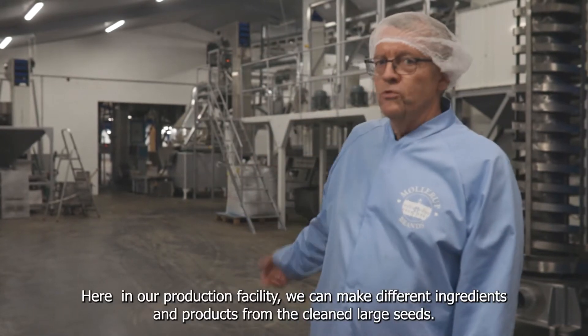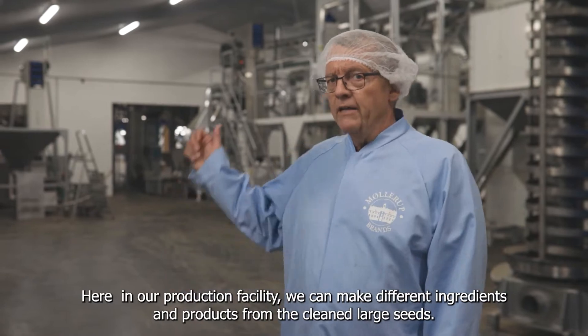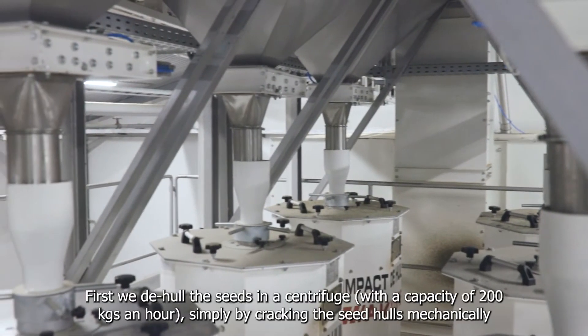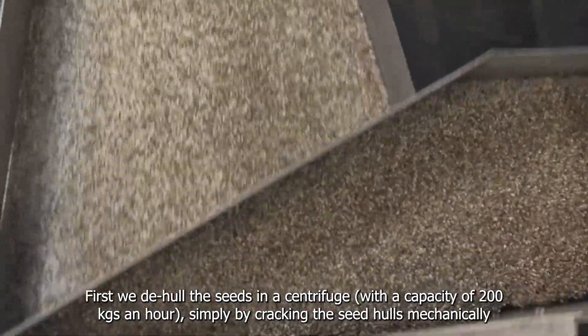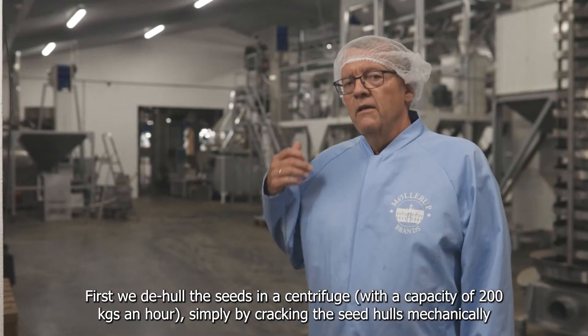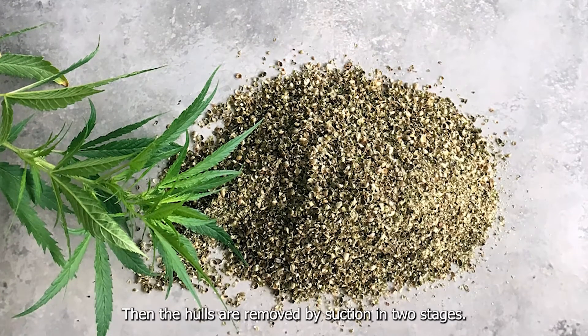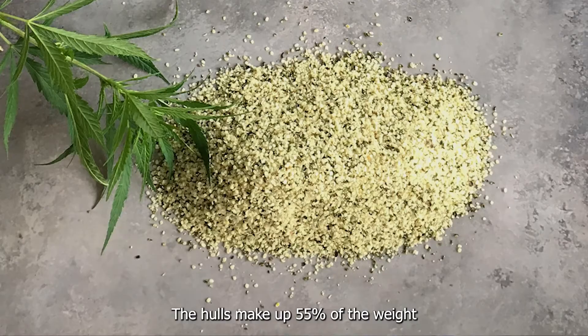Here in our production facility we can make different ingredients and products from the cleaned large seeds. First we de-hull the seeds in the centrifuge, and we have a capacity of 200 kg an hour here, simply by cracking the seed hulls mechanically. Then the hulls are removed by suction in two stages. The hulls make up to 55% of the total weight.